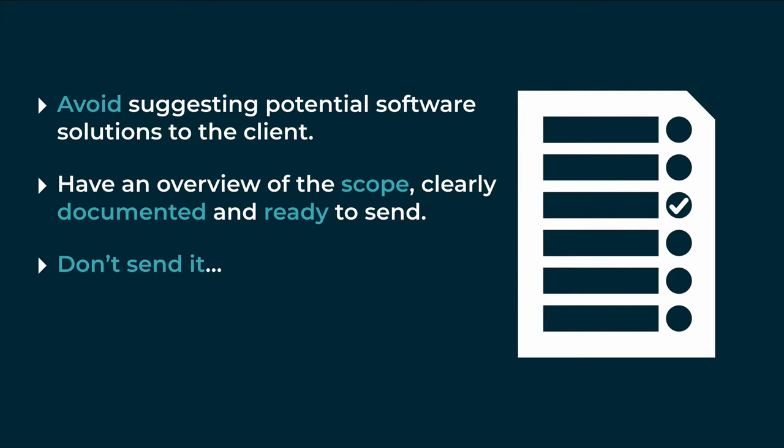What's really good to have before you refer the client to a potential cloud integrator is an overview scope — bullet points about what the business does, how they do it, and where they're coming unstuck. Have it documented and ready to send, but then don't send it. Instead, pick up the phone.